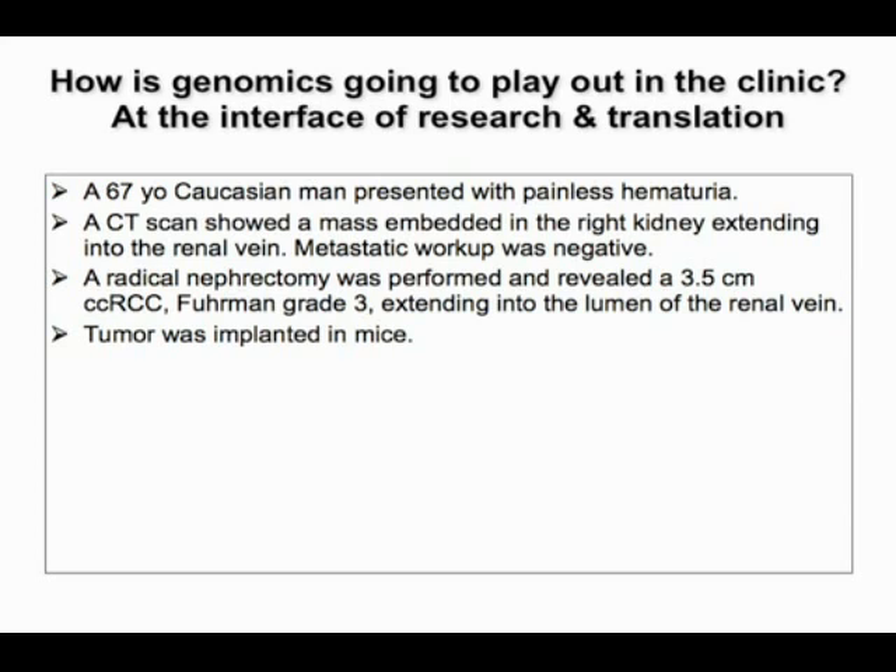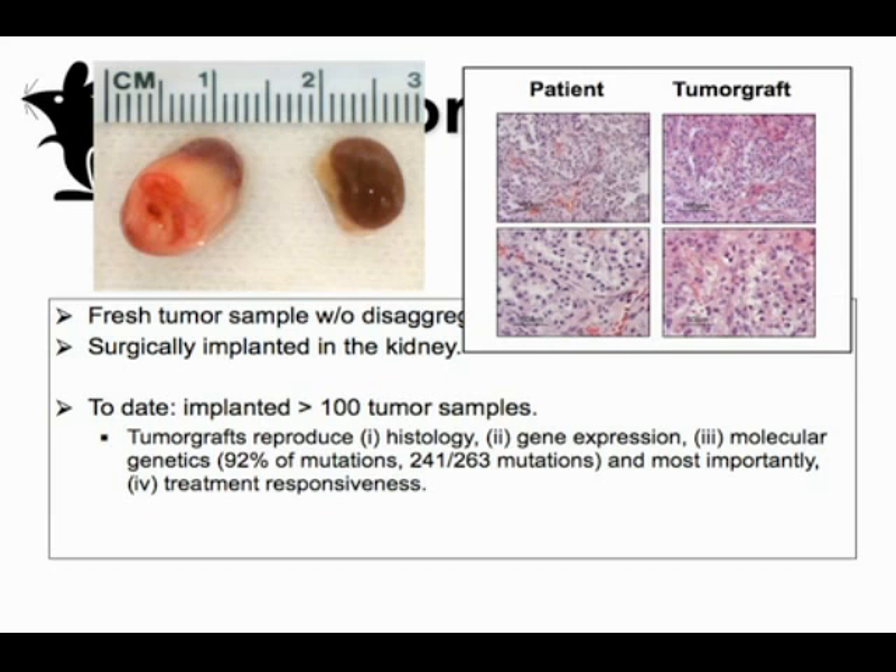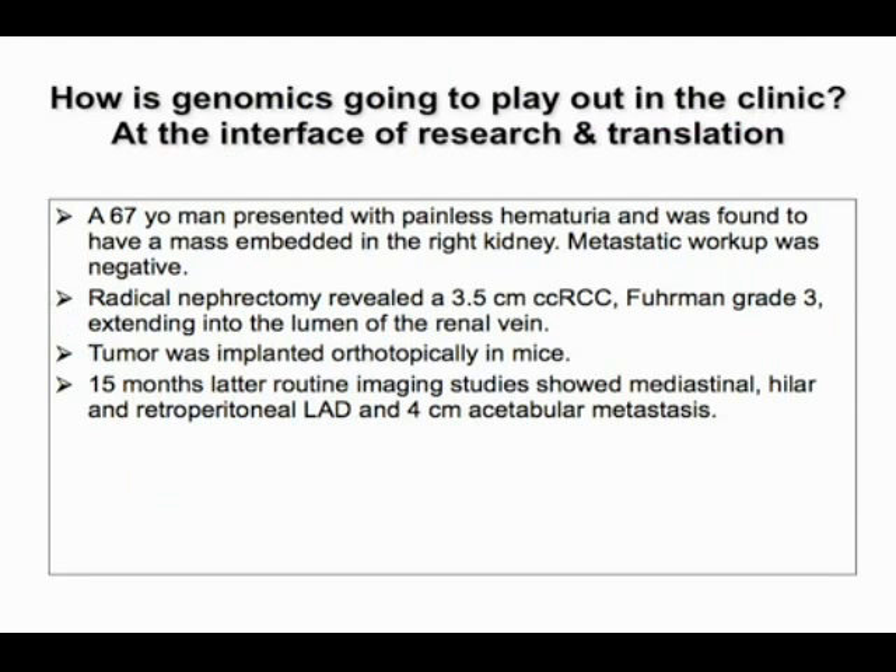We have a program in the laboratory to systematically implant patient tumors orthotopically into mice. These tumors microscopically look like clear cell renal cell carcinoma and preserve the histology and architecture. We've implanted over 100 tumors, and excitingly, not only histology but also gene expression, molecular genetics, and most importantly treatment responsiveness are preserved in these models.